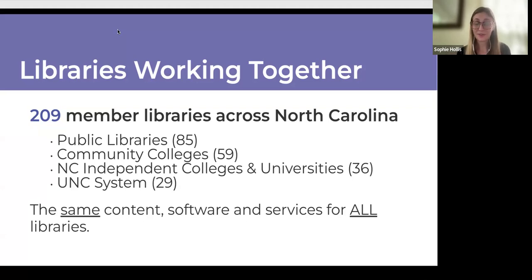Since most of you are from North Carolina or have lived here for a long time, you can tell from this list that there's a lot of library diversity within these different categories. UNC system schools include large research institutions, but we also have academic libraries that are extremely small, sometimes in rural areas with extremely small student populations.